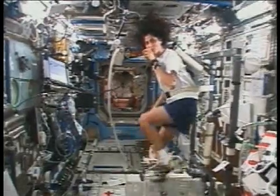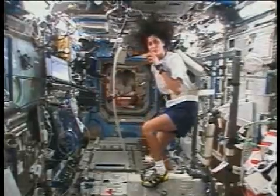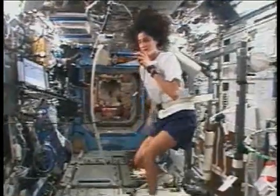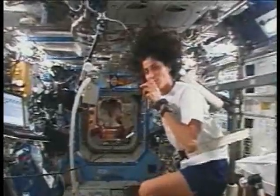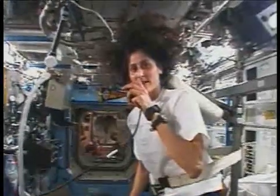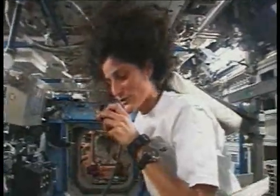Welcome to the International Space Station gym. My name is Sunny Williams and I'm living here as part of the Expedition 14 crew on the International Space Station for about six months. Part of the issue with living in space for six months is we encounter some bone and muscle loss, so a big part of our day is spent working out about two hours every day. Today we're going to show you all the exercise equipment that we have up here and how we work out.